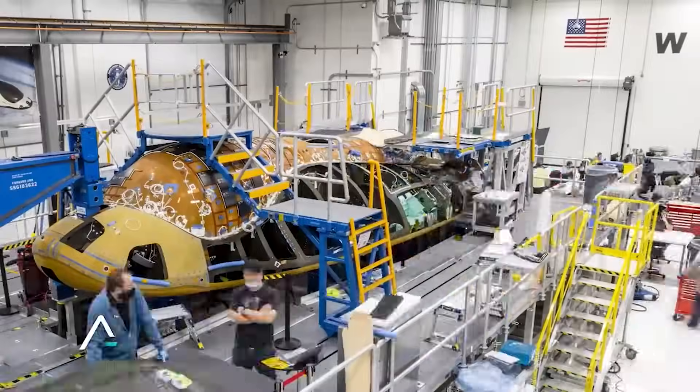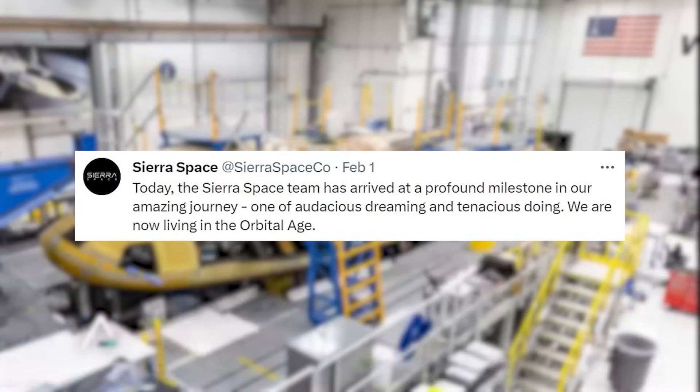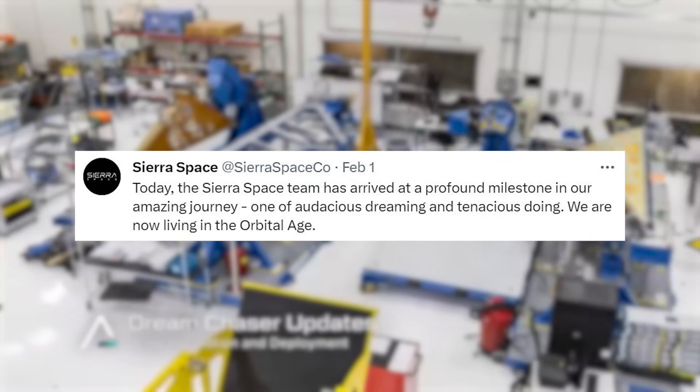Yesterday, Sierra Space tweeted saying: Today, the Sierra Space team has arrived at a profound milestone in our amazing journey — one of audacious dreaming and tenacious doing. We are now living in the orbital age.